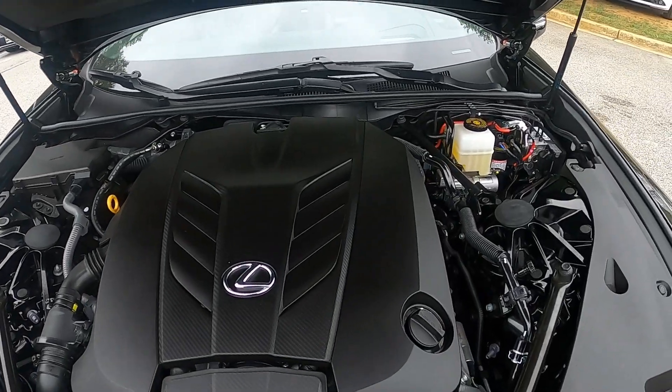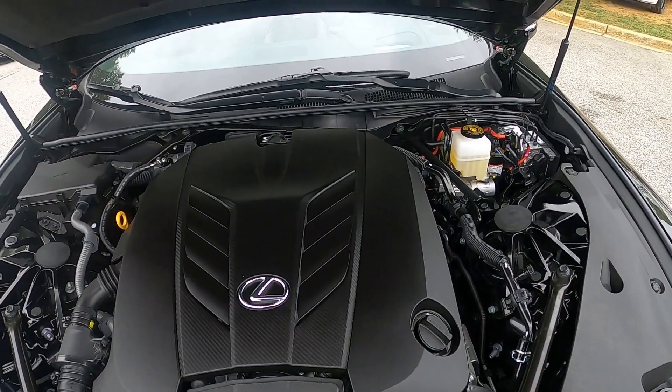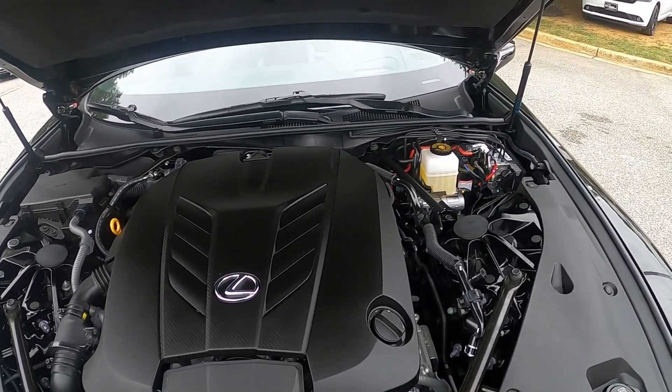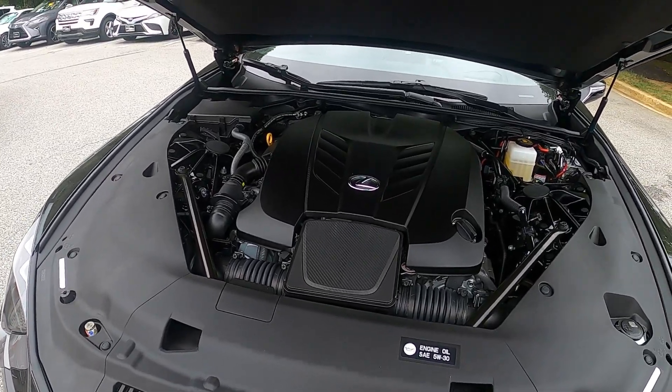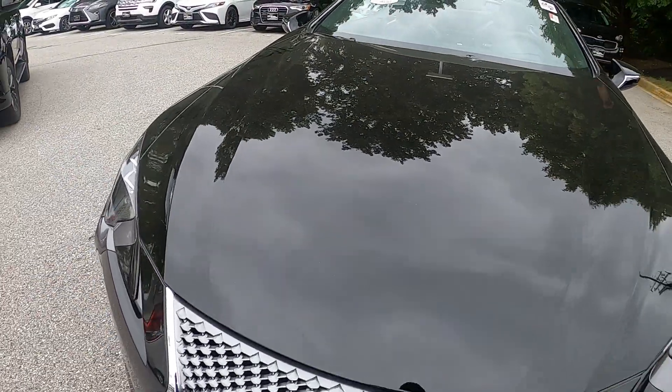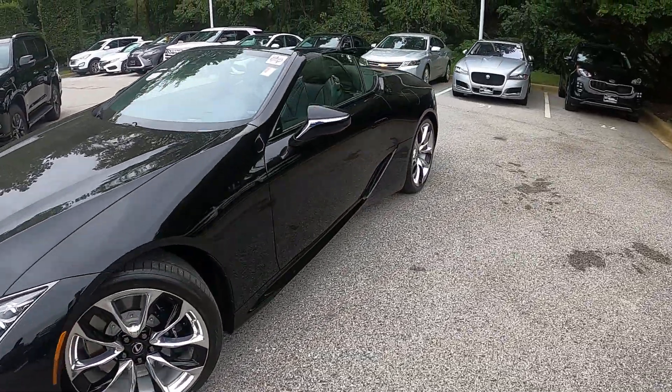Under the hood is a five-liter naturally aspirated V8 with 471 horses and 389 pound-feet of torque. Miles per gallon is in the mid teens and on the highway is in the low 20s. On the outside you can see the bold concept-looking exterior.